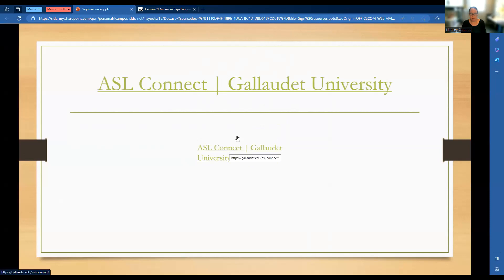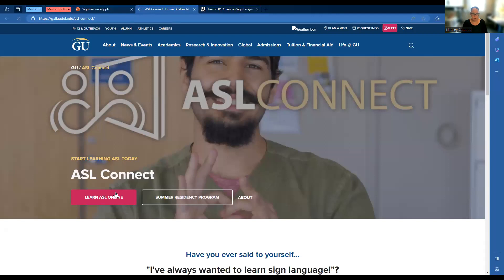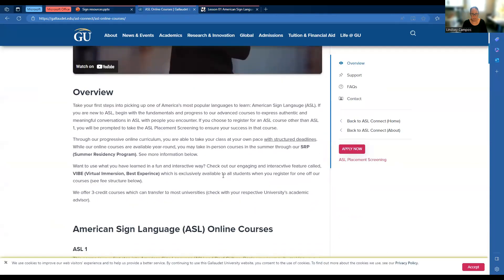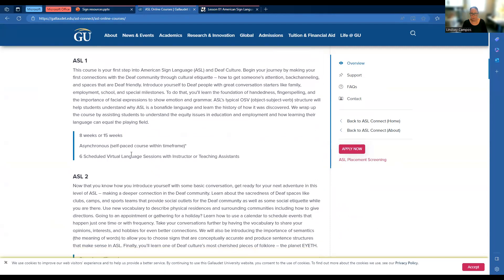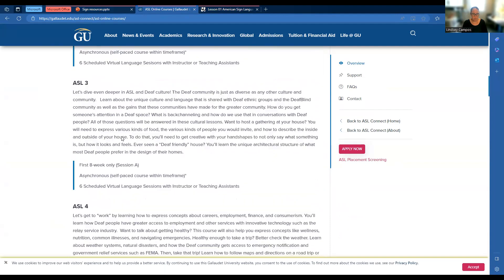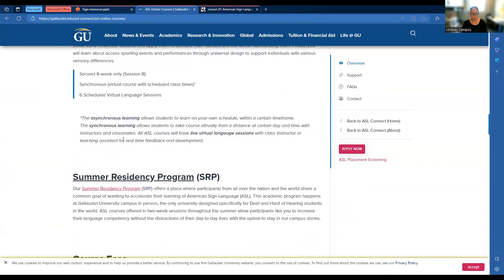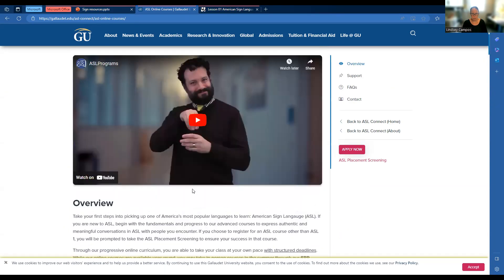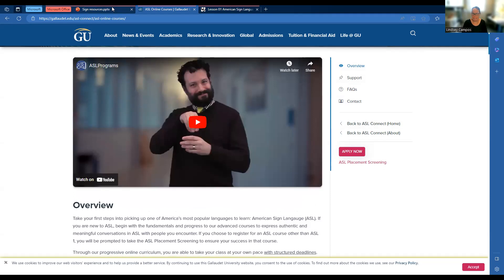ASL Connect is through Gallaudet University. Gallaudet is a deaf college, and it lets you learn ASL online. These are more structured, college-type classes. You can do asynchronous self-paced learning or scheduled sessions with an instructor. It goes ASL one all the way through six — so that's six college-type classes — and that would obviously be for a fee since it's a college class.